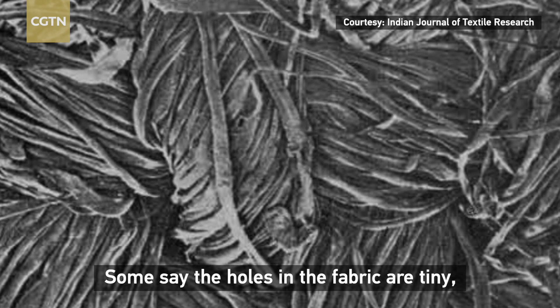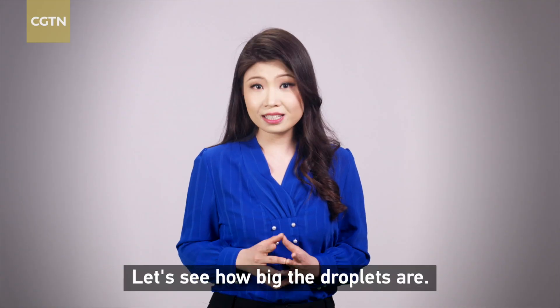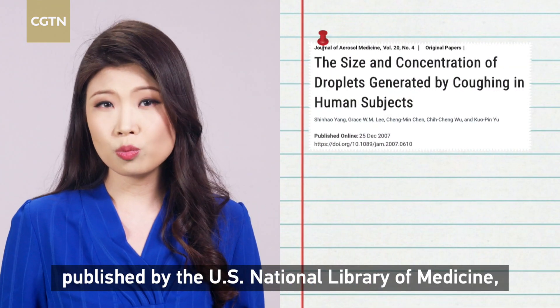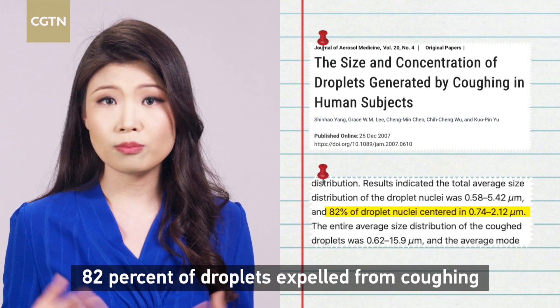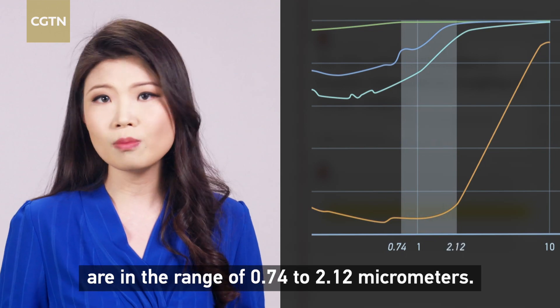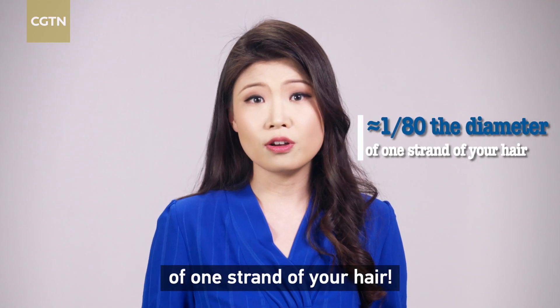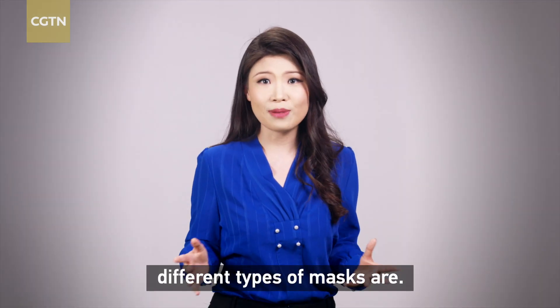Some say the holes in the fabrics are tiny, so the viruses won't be able to get through. But let's see how big the droplets actually are. According to a paper published on the U.S. National Library of Medicine, 82% of droplets expelled from coughing are in the range of 0.74 to 2.12 micrometers — about 1/80th the diameter of one strand of your hair.